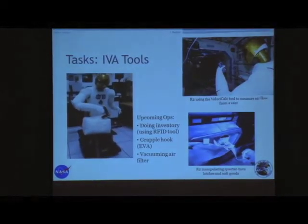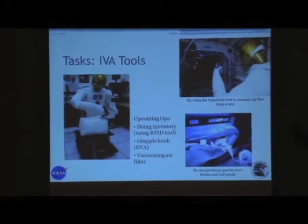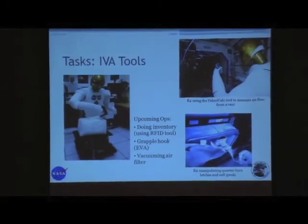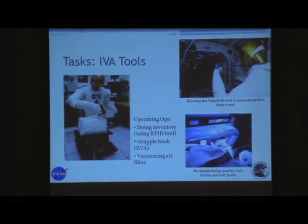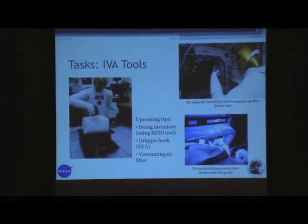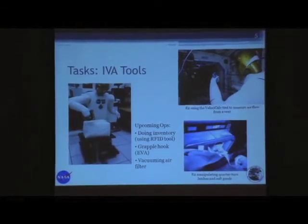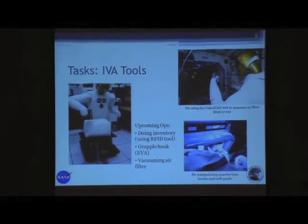The other things we're doing are IV tools. This picture shows R2 doing the Velocicalc tool — it's an air flow measurement device. We've done this twice. The second time around, we added vision recognition for the actual data that shows up on the sensor screen, as well as understanding a little more about how to move the trajectory around. We can barely reach that air filter, so we're excited to become mobile so we can get a little closer to these things.